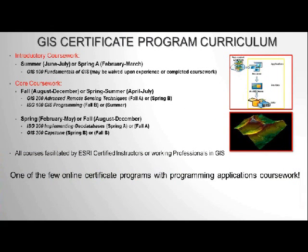The GIS Certificate Program is cohort-based and starts twice a year. You can enroll in the summer cohort, which begins in June or July, or the spring A cohort, which begins in February. You will travel through each of the courses in the program with the same familiar faces you get to know in your first class.